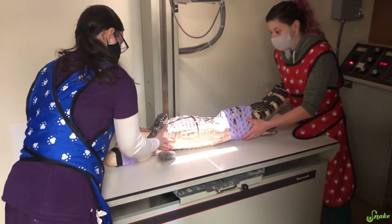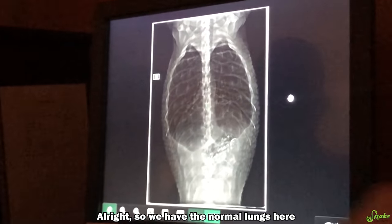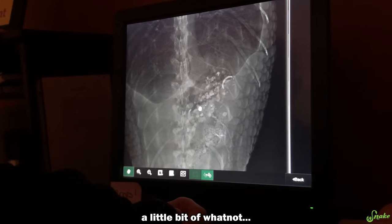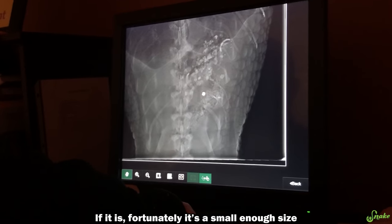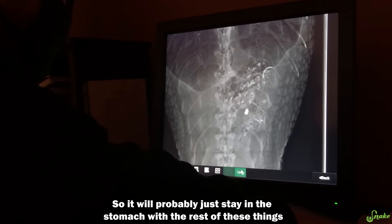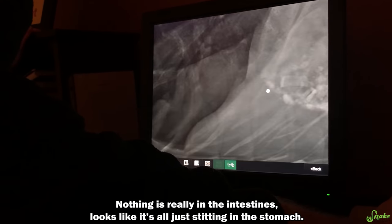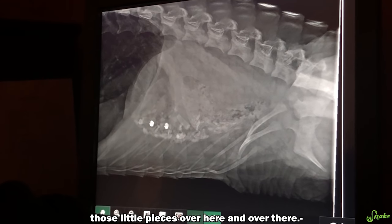Let her roll back over gently. So we have normal lung mass here. Down here we have our stomach. Crocodilians tend to have garbage stomachs, so they always tend to have a little bit of rocks and whatnot. There is something questionable here — whether this is a little piece of plastic we're worried about or not. Fortunately, it's a small enough size that I'm not worried about it obstructing. It will probably just stay in the stomach and slowly pass its way out. Nothing is really showing in the intestines — it looks like it's all just sitting in the stomach.